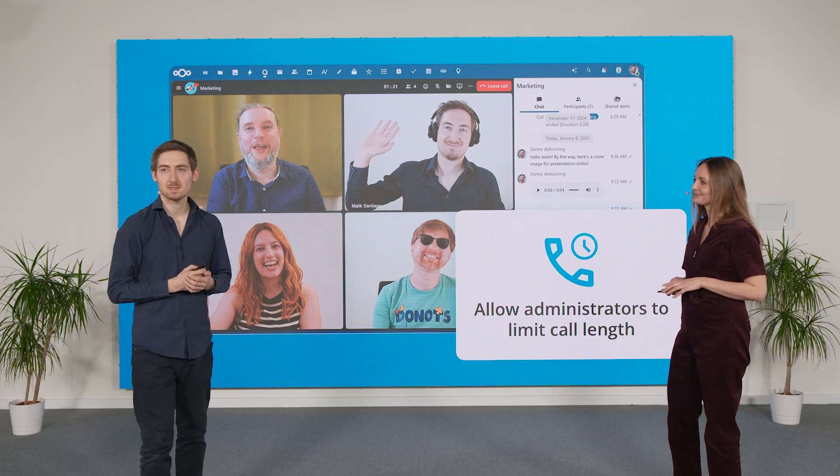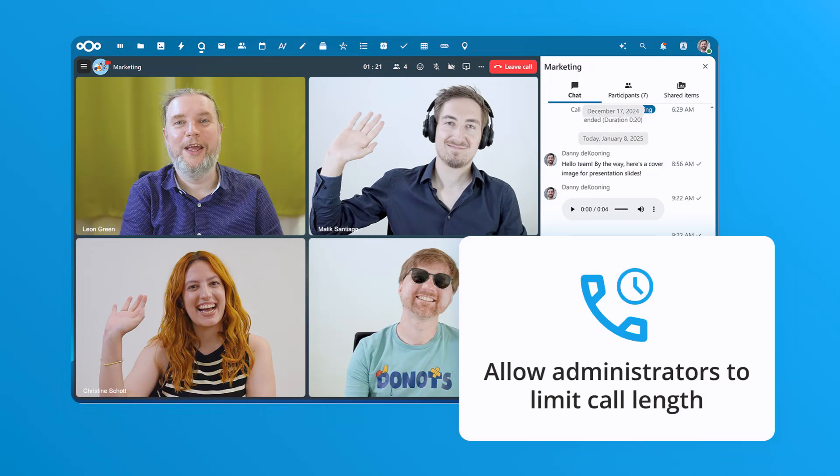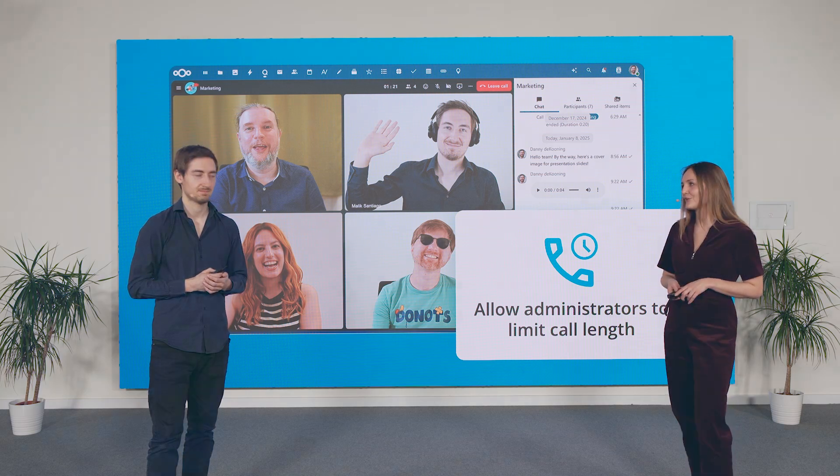Another great improvement is the addition of more moderation features for online events. You can now set time limits on calls so your meetings stay on track — no more endless calls. You can set a soft warning or a hard cutoff, keeping everything more efficient.